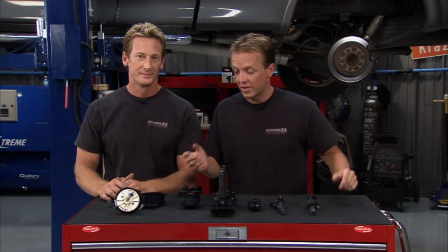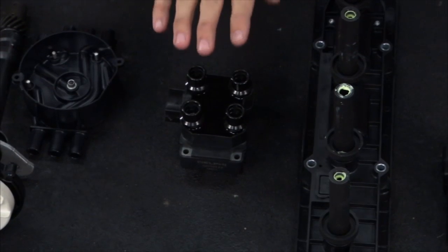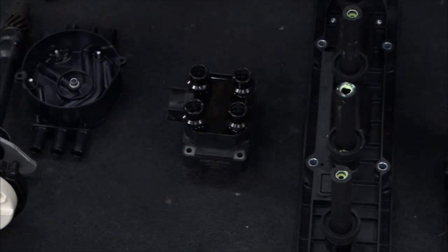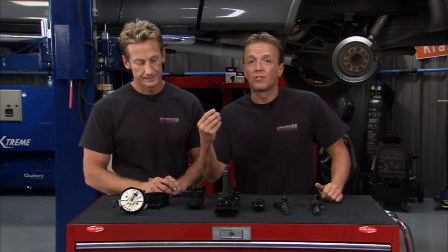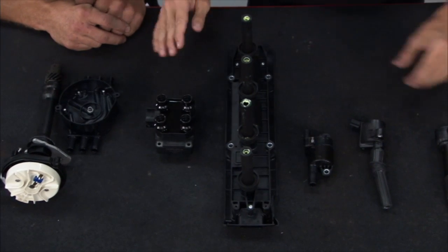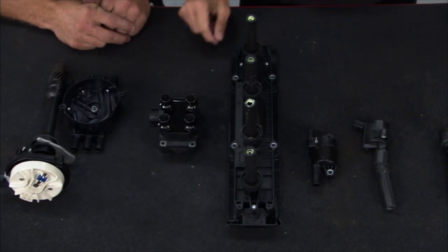Around 1985, engineers developed the direct ignition system. One coil could run two cylinders so they didn't have to work as hard. It was also electronically driven rather than mechanical — not being driven by the cam anymore means it doesn't rob any power from the engine. It was a good step in the right direction: smaller, no power loss, and electronically controlled.